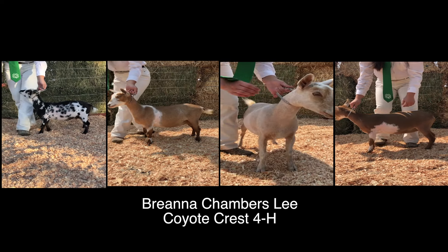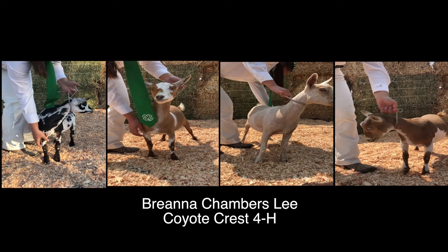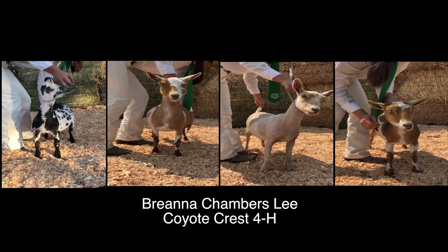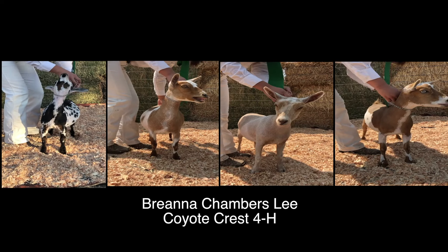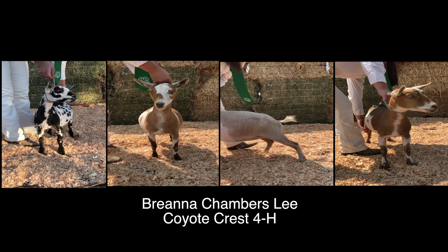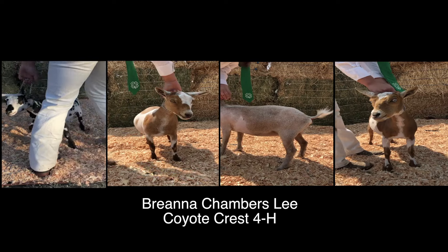Four is placing over three for her advantage in the mammary system with more capacity. Three is placing over one for her dairy strength — she has a longer, leaner neck and is wider in the arch of the escutcheon. One over two for her advantage in body capacity.